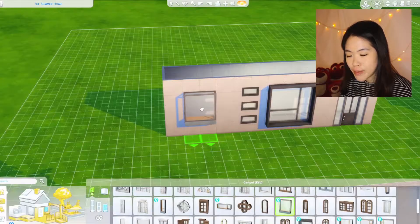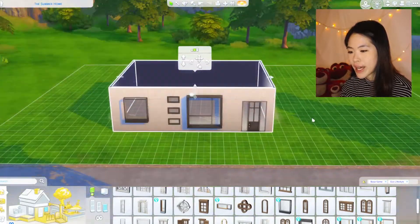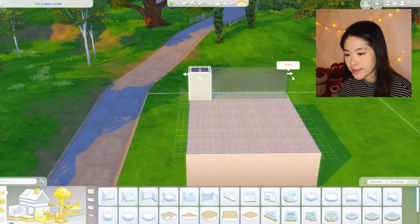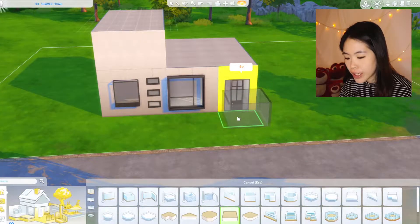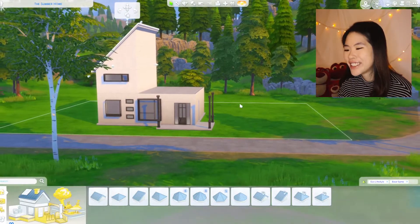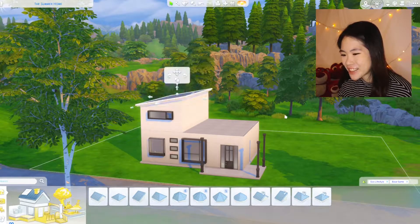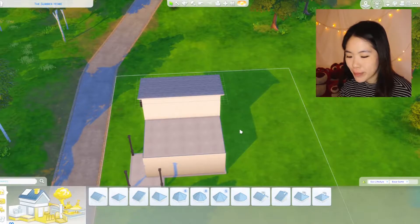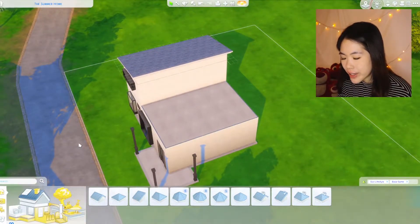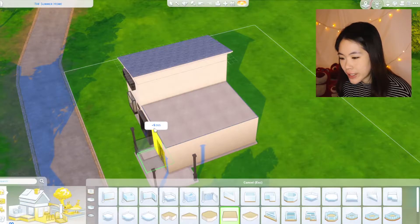Maybe something like this would be cool — we'll extend it to the back on this side. There's a wrap-around porch at the front. How about we just leave it like that? It's gonna look so weird. On this side I was thinking more of a balcony area, and we are definitely gonna have another platform here.